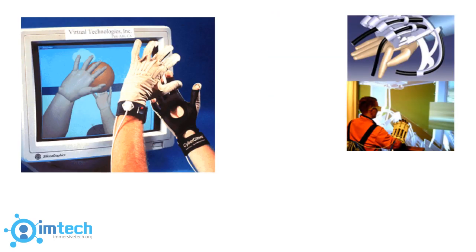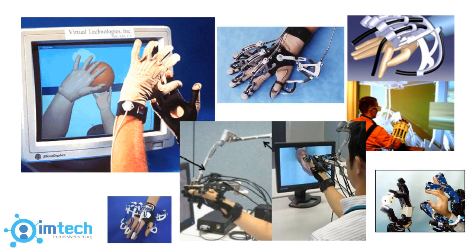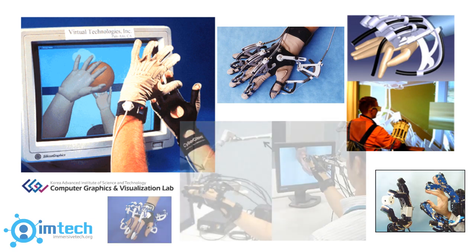Haptics works through linking a part of the human body, usually the hand, with an interface. When the hand moves, the sensors that are connected send signals to a computer that then calculates the kind of response given back, such as hard or soft, depending on the virtual object.